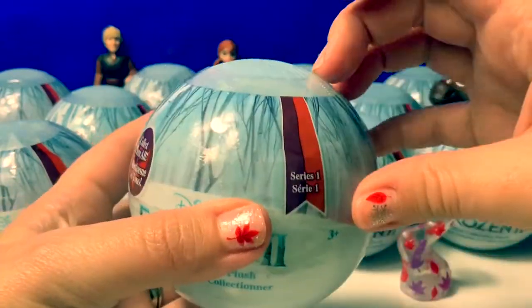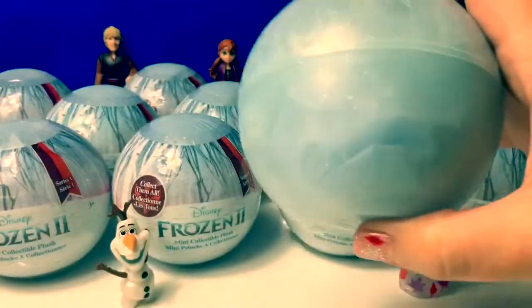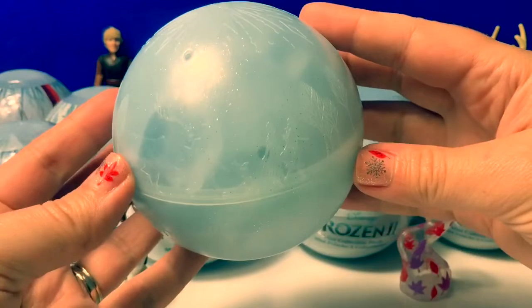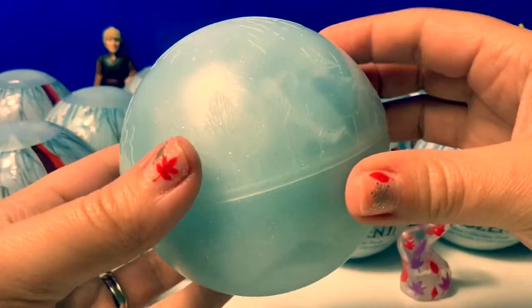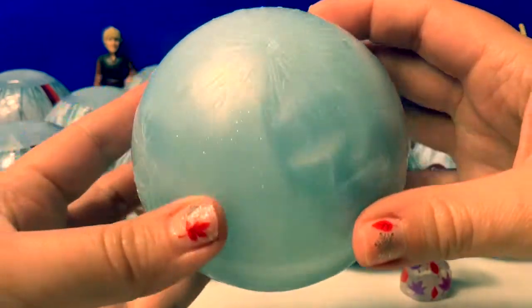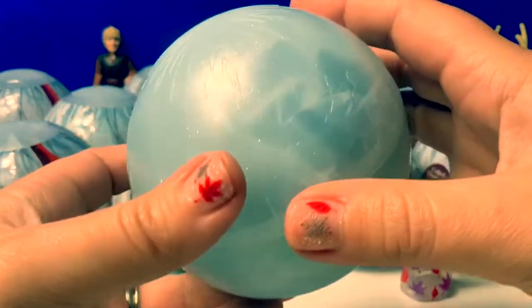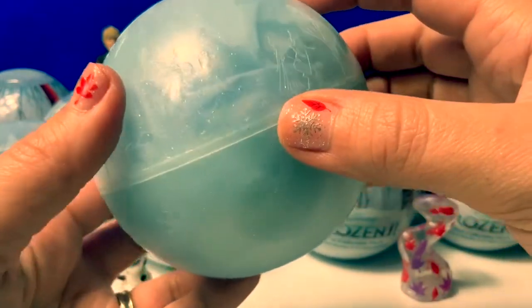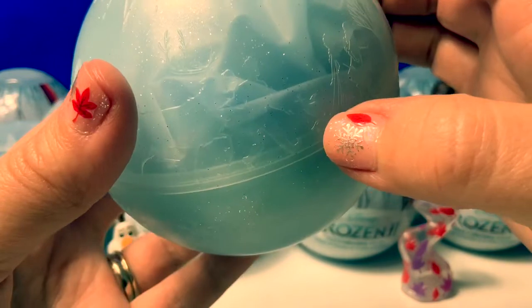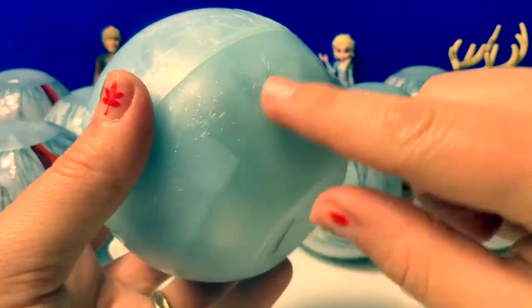Now let's open our first surprise. Ooh, this is a really pretty blue ball. It has some Frozen scenes on the side and a really pretty snowflake on the top. It has Sven, Kristoff, Olaf, Princess Anna, and Queen Elsa on the side. There are some more snowflakes on the bottom.